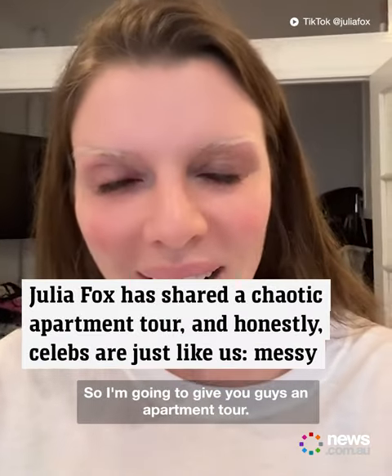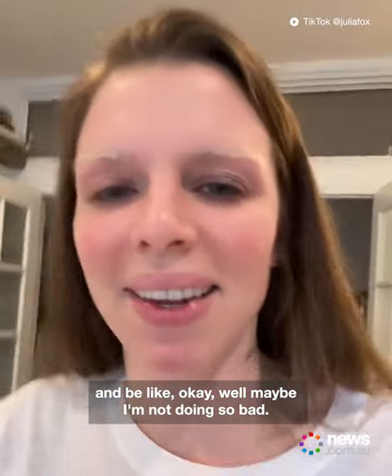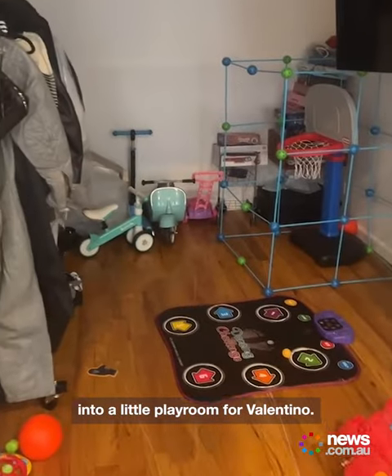So I'm going to give you guys an apartment tour. Maybe someone can watch this and be like, okay, well maybe I'm not doing so bad. I put my bed here in the living room so I could turn my bedroom into a little playroom for Valentino.